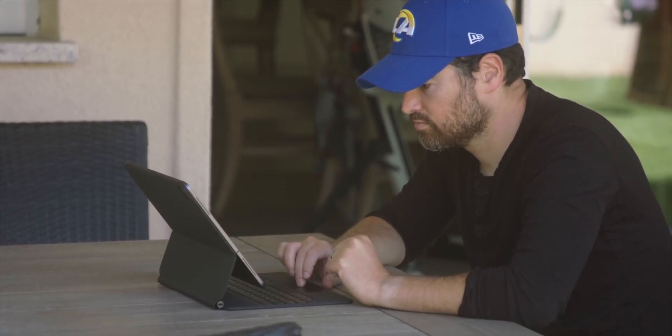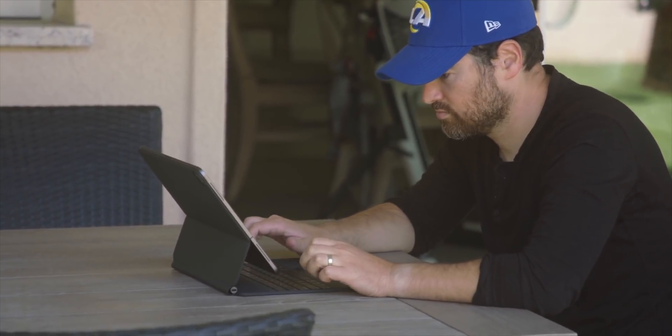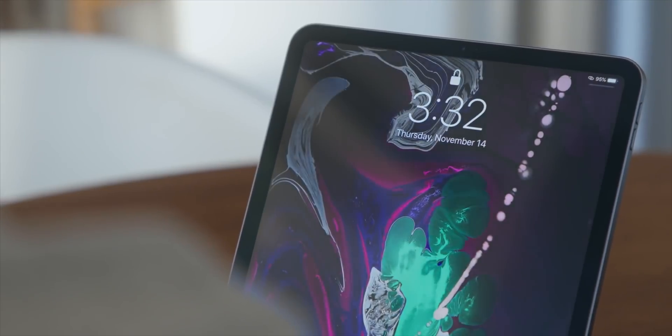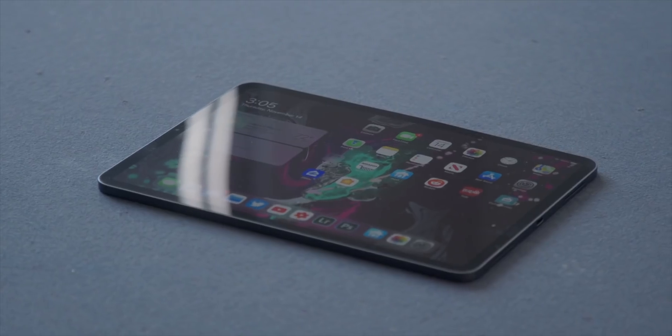One of my favorite ways to use TeamViewer is with my iPad Pro, so I thought I'd give you guys a chance to experience it the same way. We are giving away a brand new 11-inch, 128-gig iPad Pro. Stay tuned to the end of the video to learn how to enter — spoiler alert, you're going to have to give this video a like.